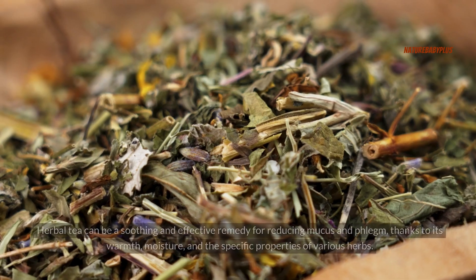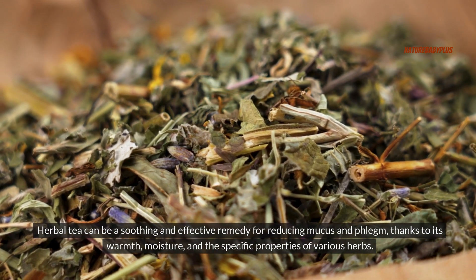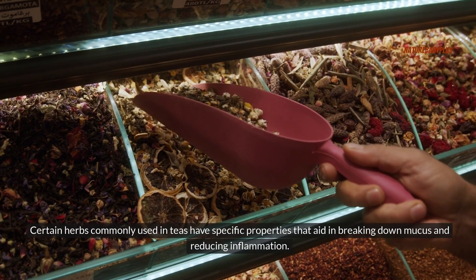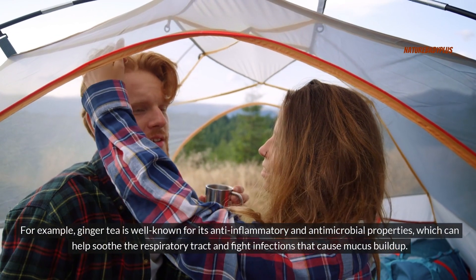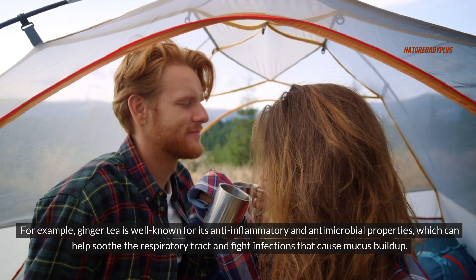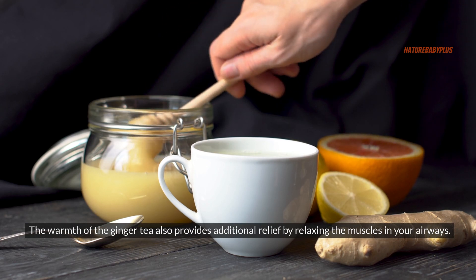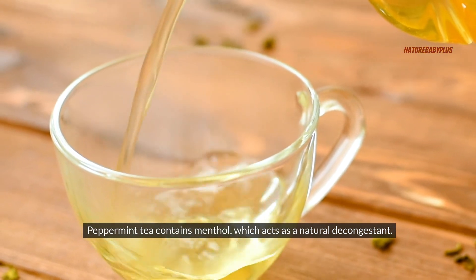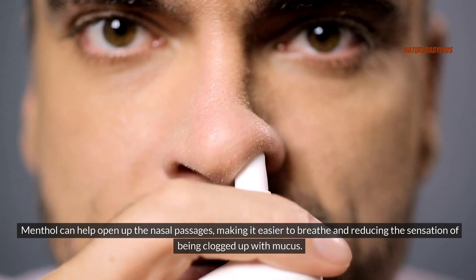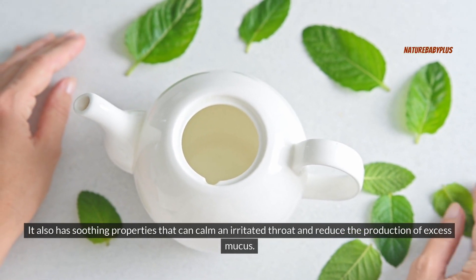Number four: herbal tea. Herbal tea can be a soothing and effective remedy for reducing mucus and phlegm, thanks to its warmth, moisture, and the specific properties of various herbs. Ginger tea is well known for its anti-inflammatory and antimicrobial properties, which can help soothe the respiratory tract and fight infections that cause mucus buildup. The warmth of the ginger tea also provides additional relief by relaxing the muscles in your airways. Peppermint tea contains menthol, which acts as a natural decongestant, helping to open up the nasal passages and reduce the sensation of being clogged up with mucus.